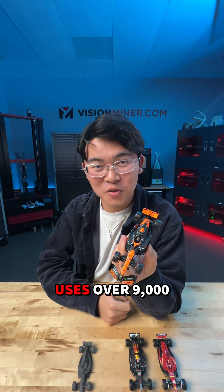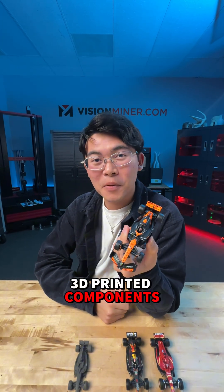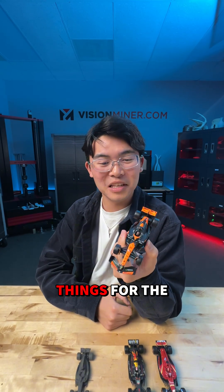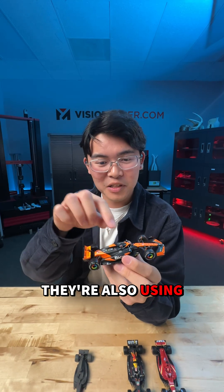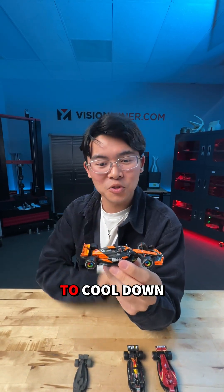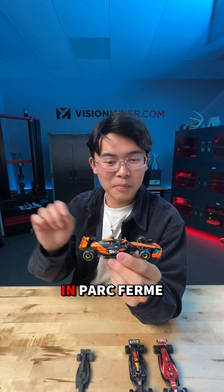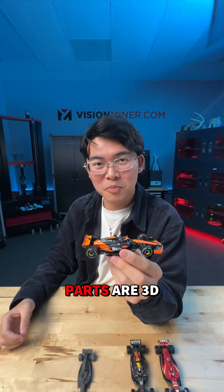McLaren, who we've covered before, uses over 9,000 3D printed components on their car, a lot of which are actually in CF nylon, and they're using things for the aero and the diffuser. They're also using a lot of custom 3D printed components to cool down the car. If you've seen all those leaf blowers on the car in Parc Fermée and in the pit lane, those parts are 3D printed.